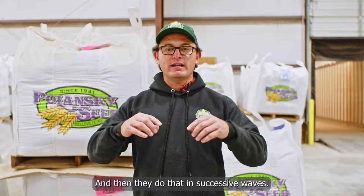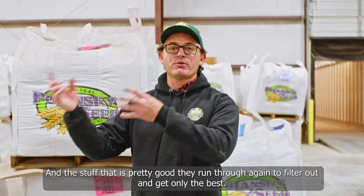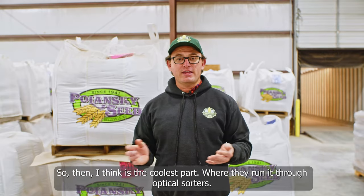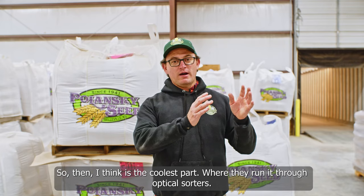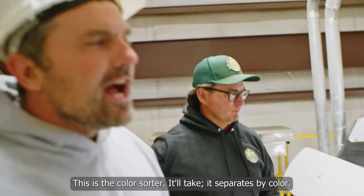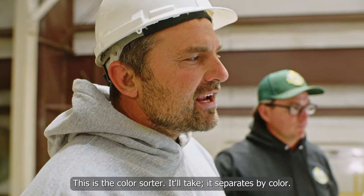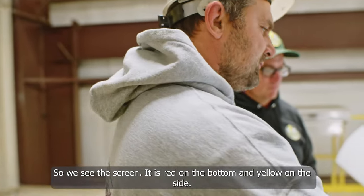They do that in successive waves and the stuff that is pretty good, they run through again to filter out and get only the best. Then the coolest part is where they run it through optical sorters. This is the color sorter — it separates by color. We can see it on the screen.